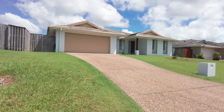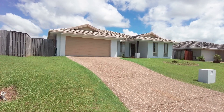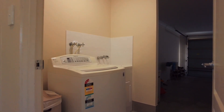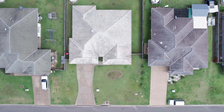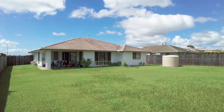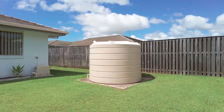The double garage features a remote panel lift door and also includes the laundry, with an access door outside to the clothesline, as well as direct internal access into the home. This property also offers side access to the backyard, with ample space to add a shed or pool if desired. There is also a 5,000 litre rainwater tank for watering the grounds and gardens.